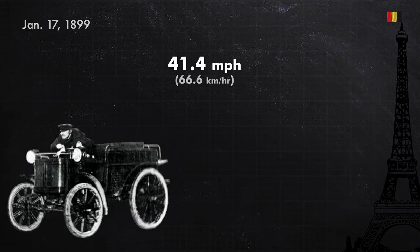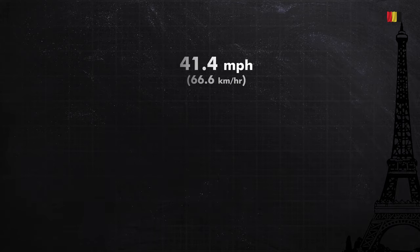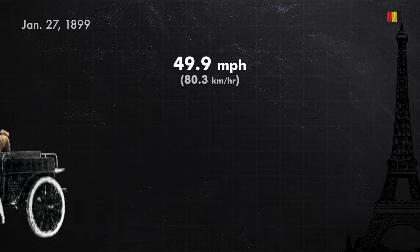Within a month, Jenatzy took back the record at a speed of 41.4 miles per hour in a CGA dog cart. This record was short-lived, and a few minutes later the count one-upped Jenatzy at 43.7 miles per hour. Ten days later, Jenatzy drove the dog cart to 49.9 miles per hour. Like every gearhead before them — which wasn't very many people — both men decided their cars needed a bit of modification.